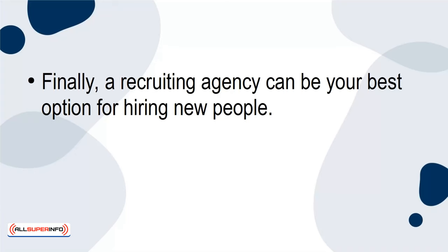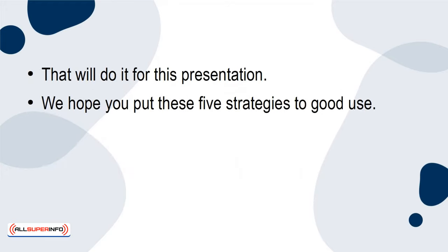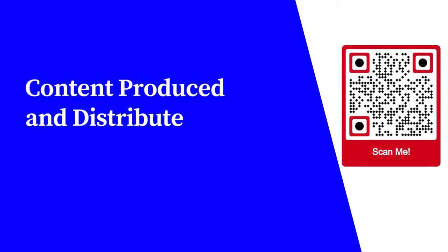Finally, a recruiting agency can be your best option for hiring new people. It never hurts to let the professionals handle some of the heavy lifting of the process. We hope you put these five strategies to good use. When it comes to hiring new people for your startup, it's about finding those with the right skills, knowledge, and mindset to help you achieve your business goals. For more free educational content, visit learnforfree.biz. Content produced and distributed by AllSuperInfo.